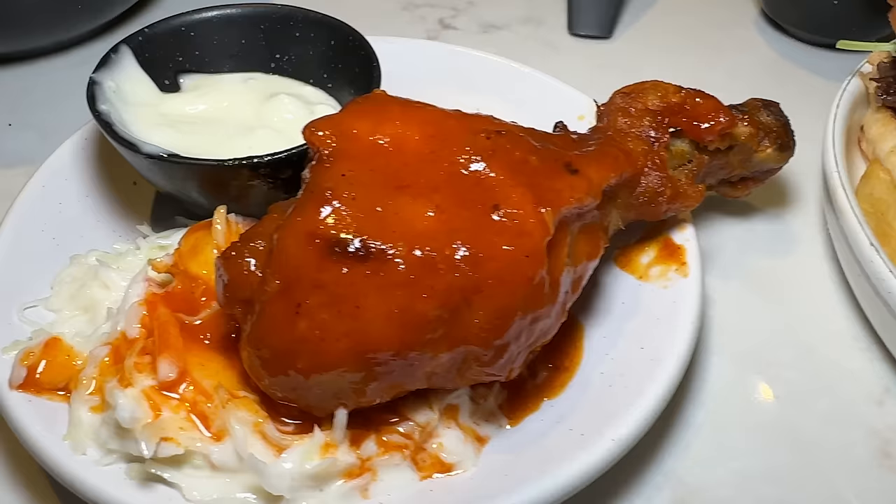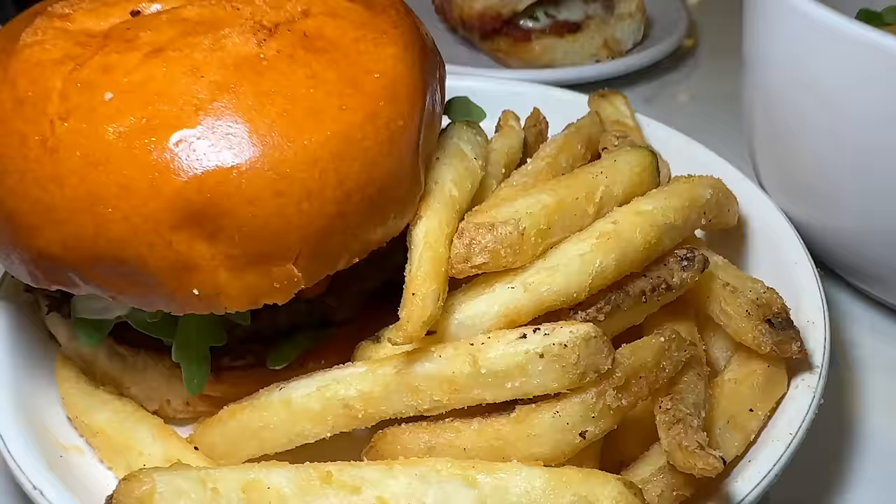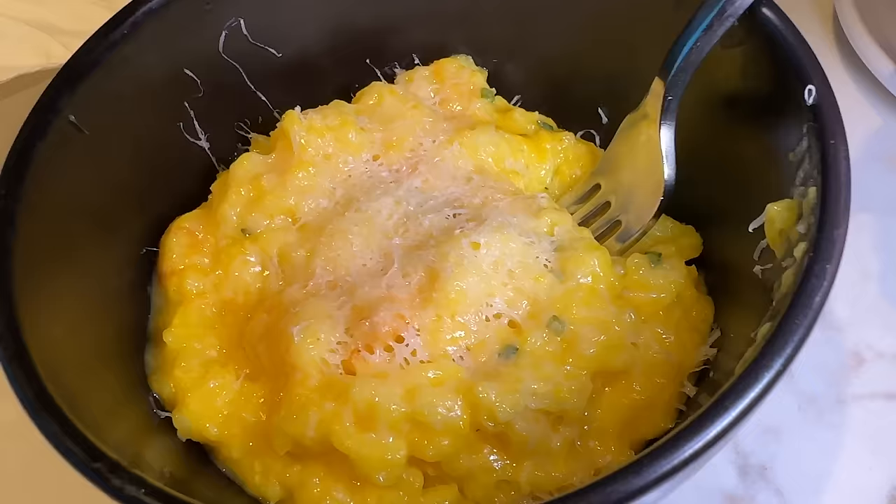I got five items from their menu — pretty much their whole menu. There's shrimp risotto, a hot spicy fried chicken with coleslaw, burger, dandan noodles, and a meatball sub.